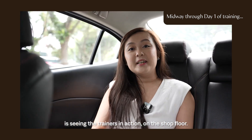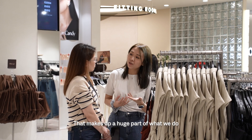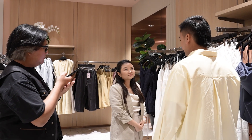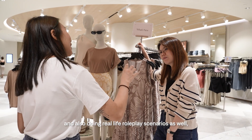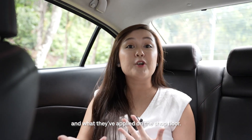What I'm looking forward to in the next half of the day is really seeing the trainers in action on the shop floor, which makes up a huge part of what we do daily as retail trainers — doing store visits, coaching staff on the job, and running real-life role play scenarios to check in on learnings from training and how they're applied on the shop floor.